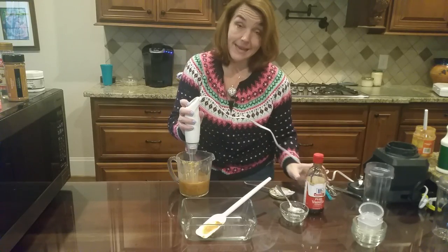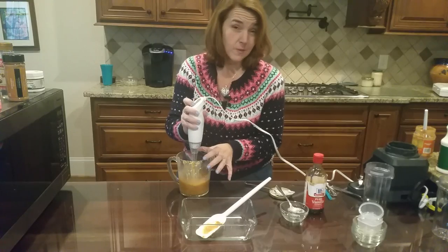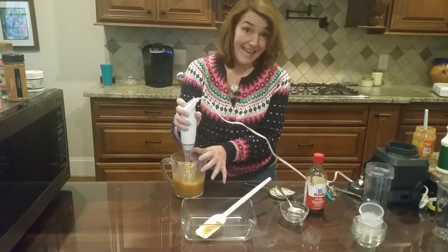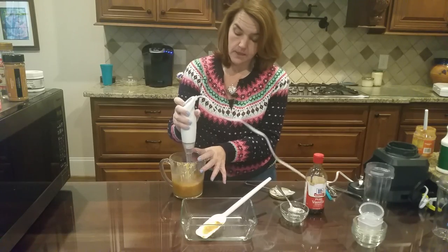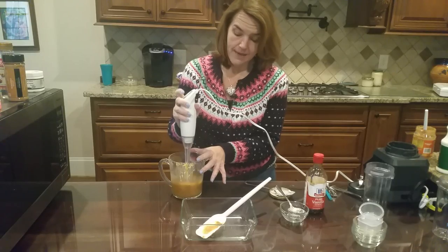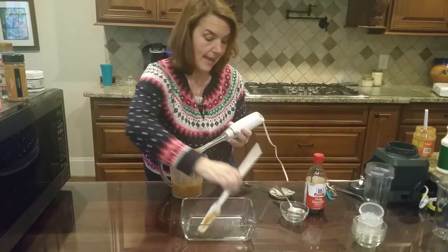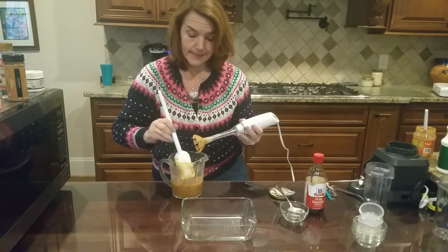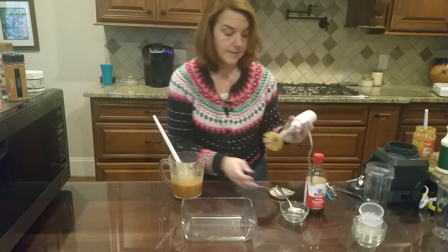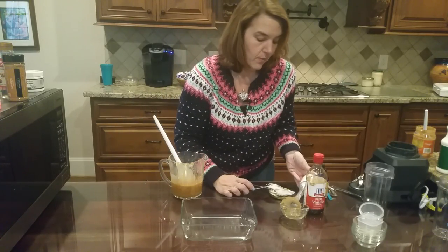Sweeteners can make cravings worse — I'll cover that more in a dedicated sweetener video. Generally, erythritol, stevia, and liquid sucralose are okay. Remember, liquid sucralose is different from Splenda because Splenda has maltodextrin. Anything with maltodextrin or dextrose or any of the other '-oses' you generally want to avoid.